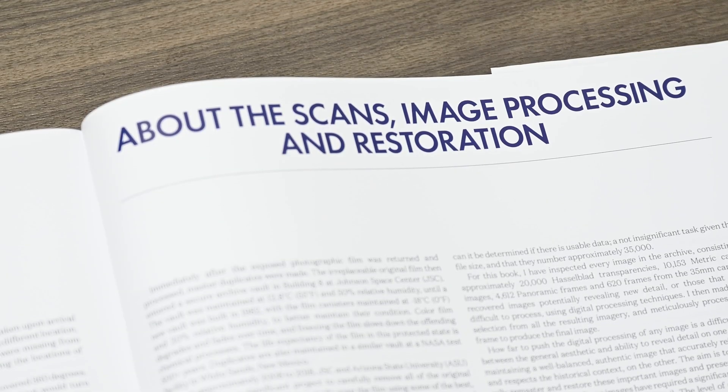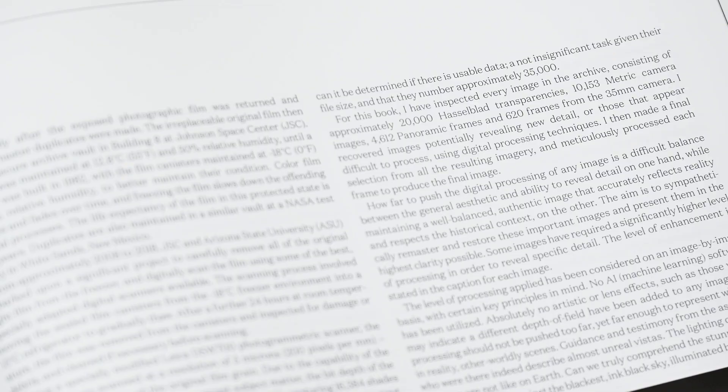Then there is a chapter on image restoration. If there is one chapter that really needs to be studied, it's this one. What Andy has done with some of these raw files and 16mm film is frankly bonkers. Even the work that went into captioning these photographs is hugely impressive — they include descriptions, cameras, and even what was being said at the time.